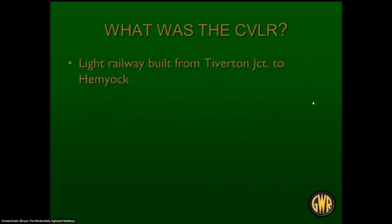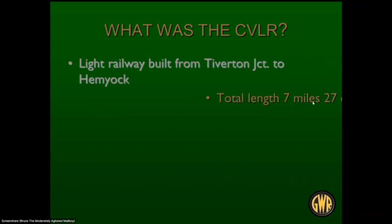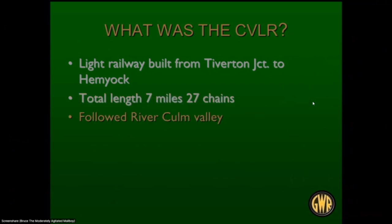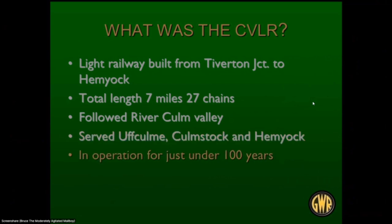What was the Culm Valley Railway? It was built from Tiverton Junction to Hemyock. Total length is seven miles 27 chains — a chain being 66 feet — so not very long. It followed the River Culm up from Tiverton Junction, served three principal towns: Uffculme, Culmstock, and Hemyock, and it was in operation for just under 100 years.